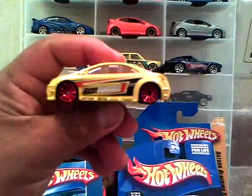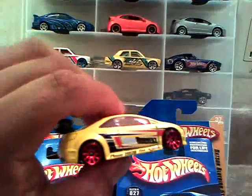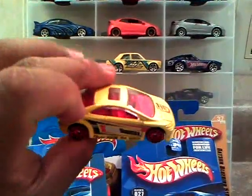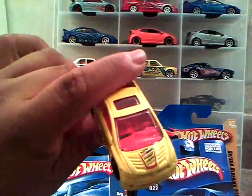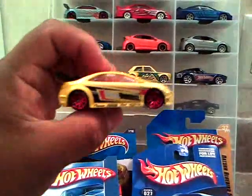Then we have this Nightburners — 2011 Nightburners. If I could get another one... I saw one at Walmart today but I didn't pick it up. But if I do get another one, I will do a custom on it, because I like Hondas.